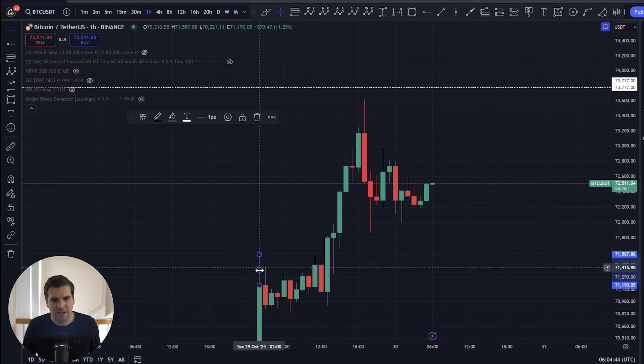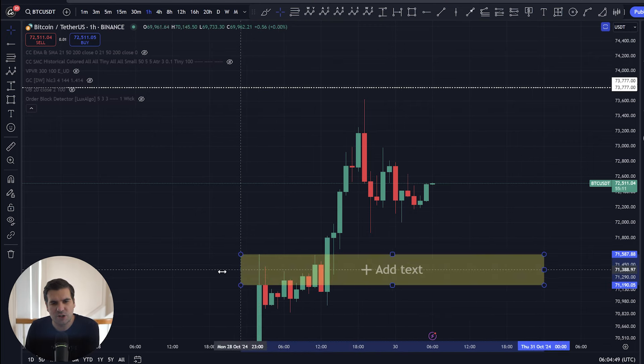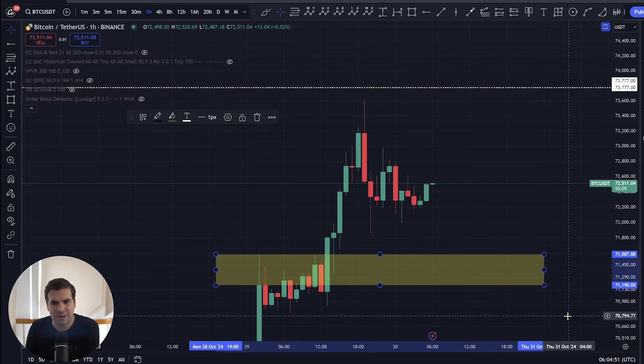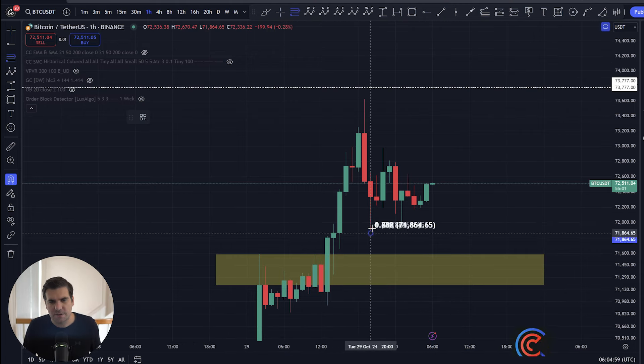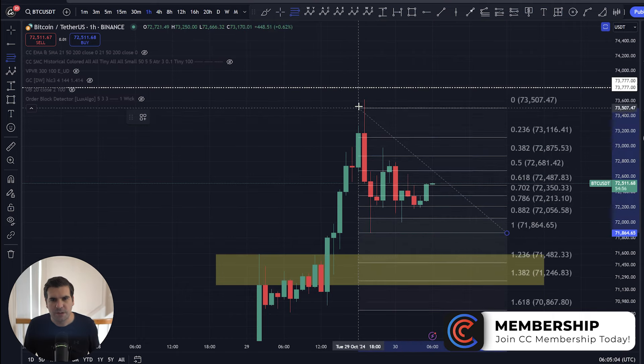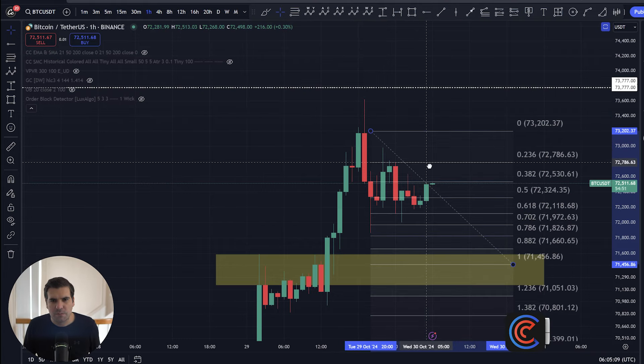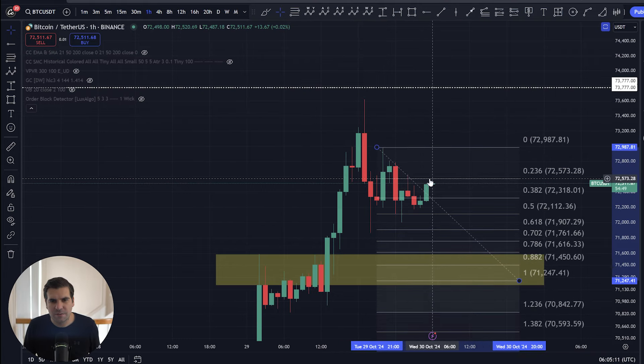We need to address this area here, which was a previous resistance that can turn into support. This is now coming in and showing us an area of potential support at $71,190 to $71,587. If we measure our distances from the wick low at $71,864 to the swing high which came in at $73,620, and move this down to the little wick high of this relief rally that we had, that's coming in on a high of $72,978.